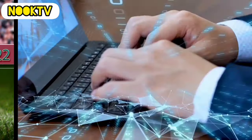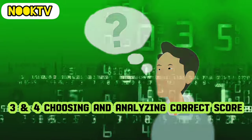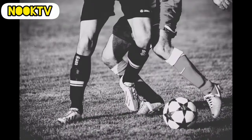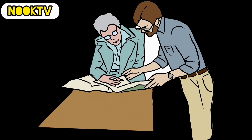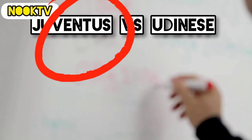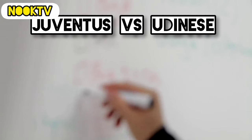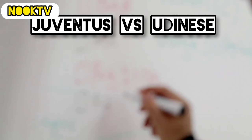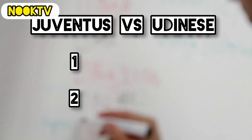The next and most important step is knowing which scoreline to choose. To explain this, I will use a match between Juventus vs. Udinese as an example. To know which full-time score option to select, you have to be practical. You already know that Juventus is the favorite to win here. Now ask yourself: how many goals can Juventus score against Udinese? We know Juventus doesn't score much, so I will go for one goal or two goals.